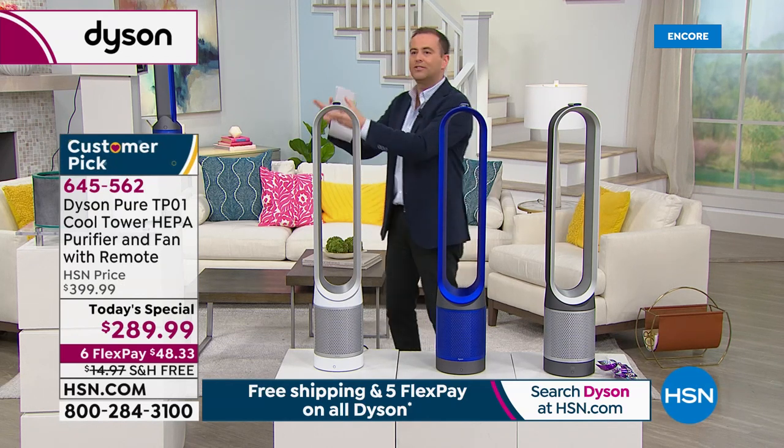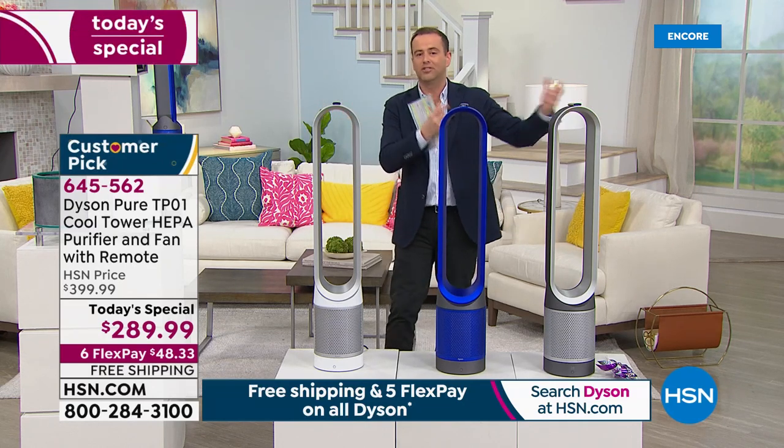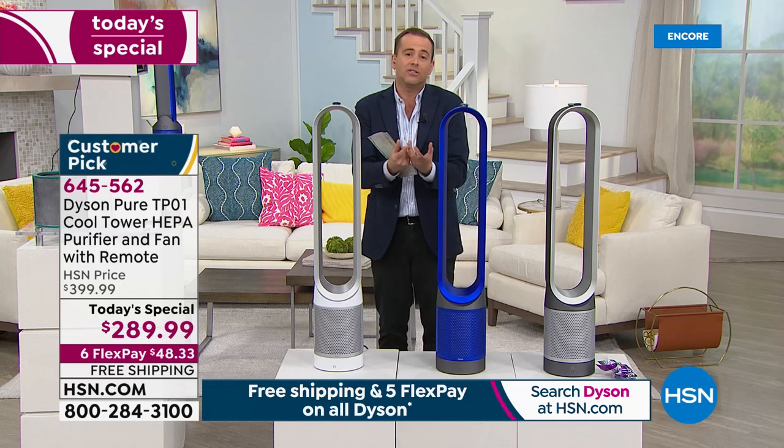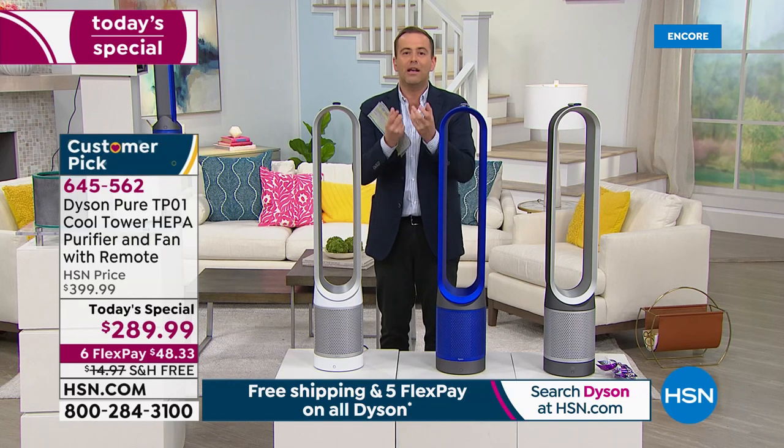We can spend the whole time talking about odors and smells, pet smells, kitchen smells, allergens and pollen. But today it takes on a whole new life — we are inside, and we've got to make sure that we're helping ourselves.